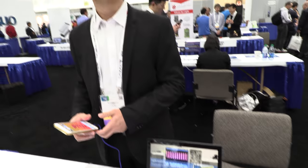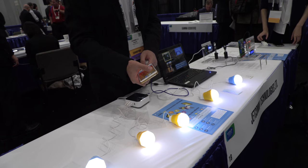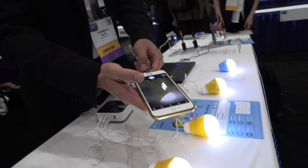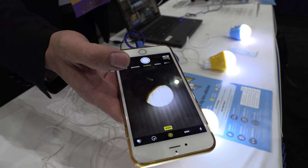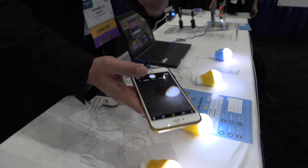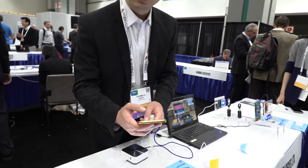So this information is in the light — data over light. If I use a normal camera to scan the light, you can see a lot of frequency. This frequency can be used to carry useful information, so we developed an app. The data rate for this application is tens of kilobits per second.